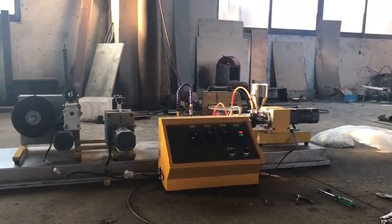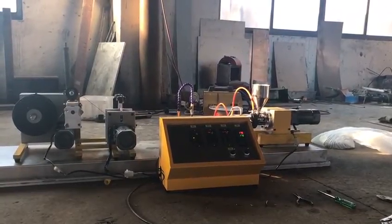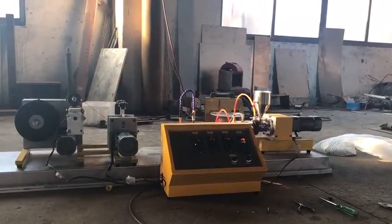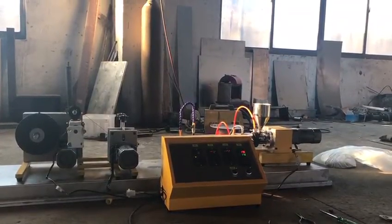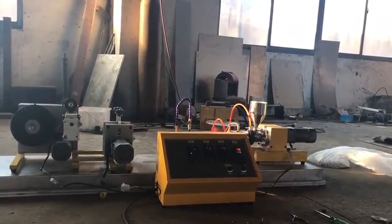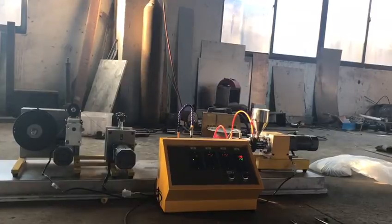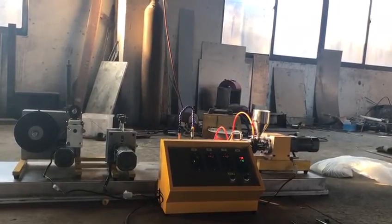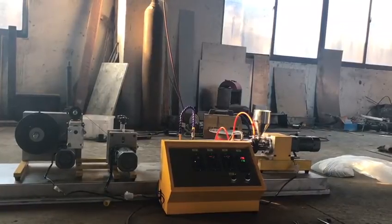Hi, this is the 20 single screw extrusion production line for 3D filament production specially. It's mainly for academic and lab usage. The capacity for this production line is 0.3 to 0.5 km of filament per hour.